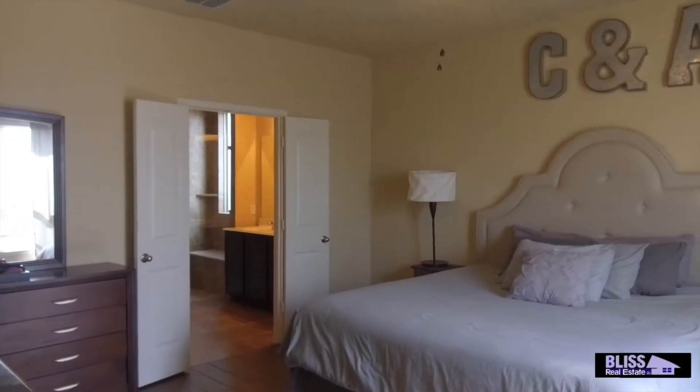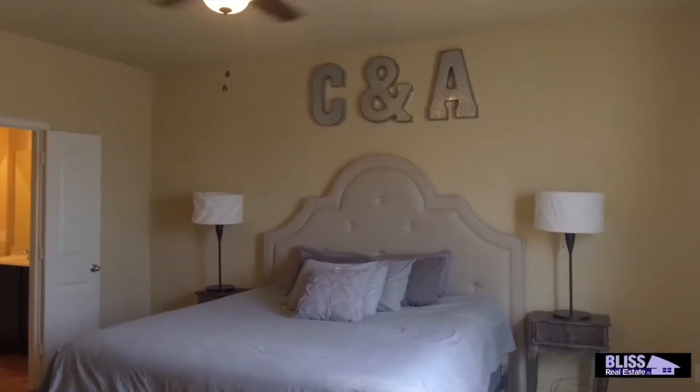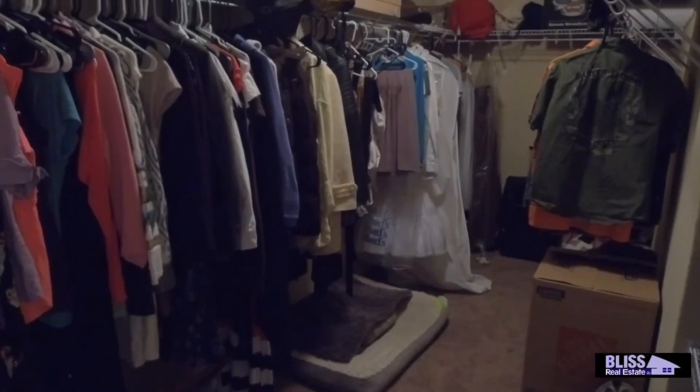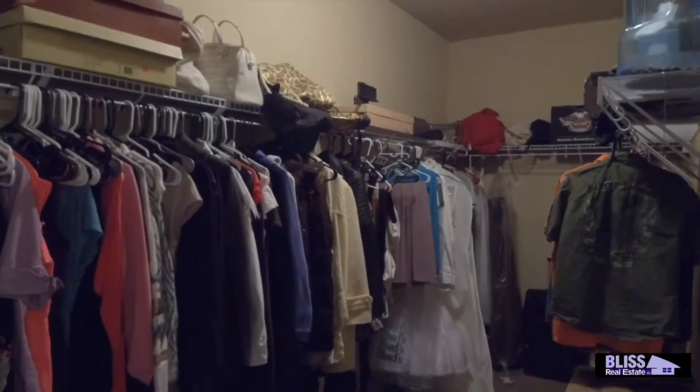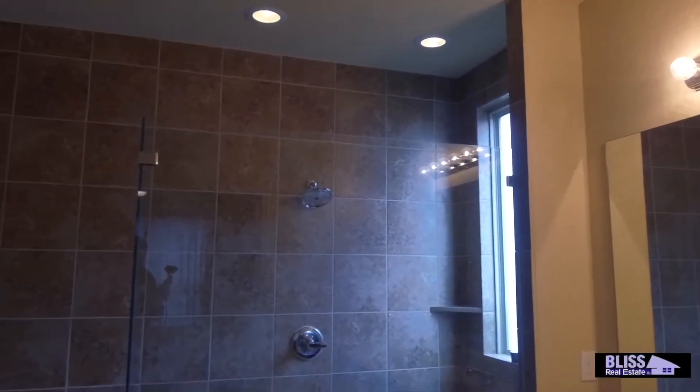The master bedroom is a perfect place to relax and retreat for the day with upgraded faux hardwood tile flooring, a massive walk-in closet, and an oversized walk-in shower with a seamless glass and mudset tile.